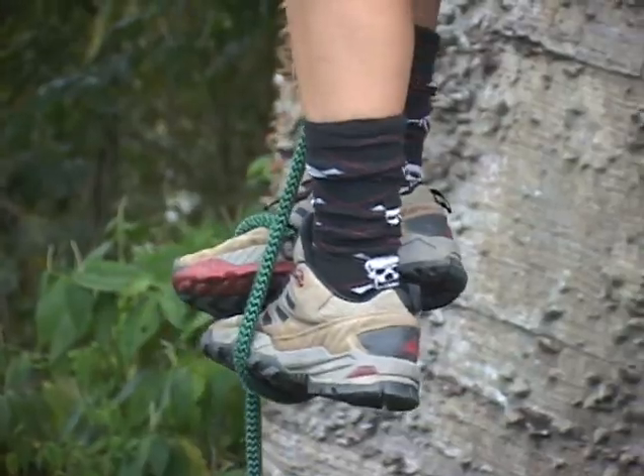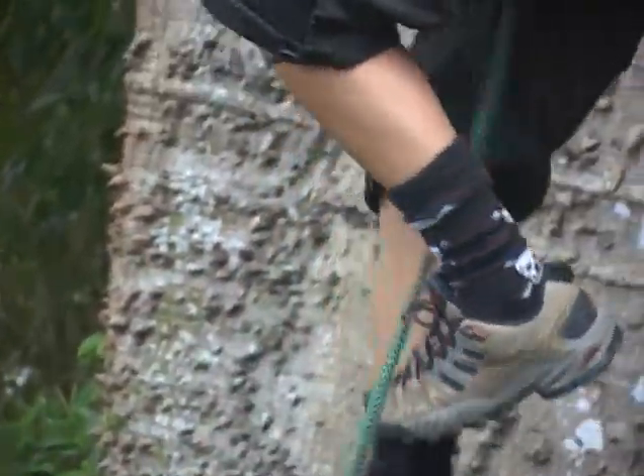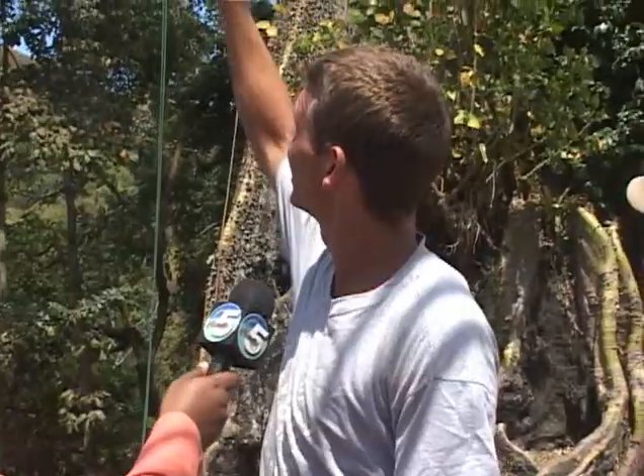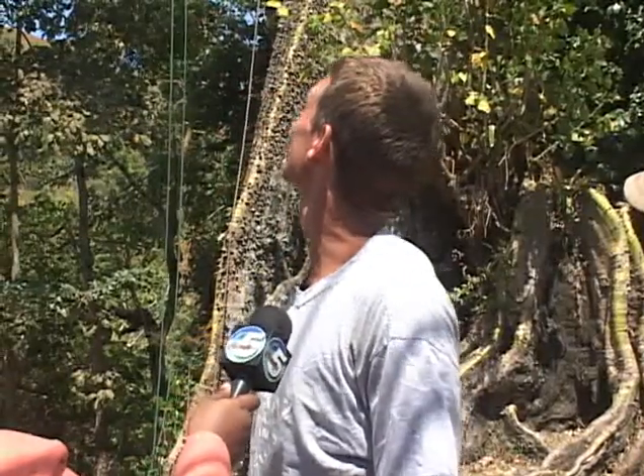"There's thousands of these little bees, and it makes it look like the air and everything's moving around you. And there's a huge 20-foot tree growing out of the tree up at the top. There's all sorts of orchids, bromeliads, finger cactus, ants."